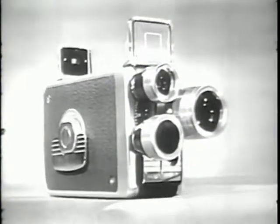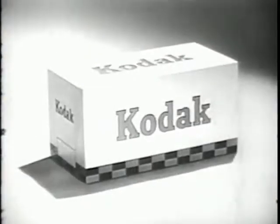Only $79.50 complete. Ask about easy terms. The Brownie Turret is made by Kodak, so you know it's good.